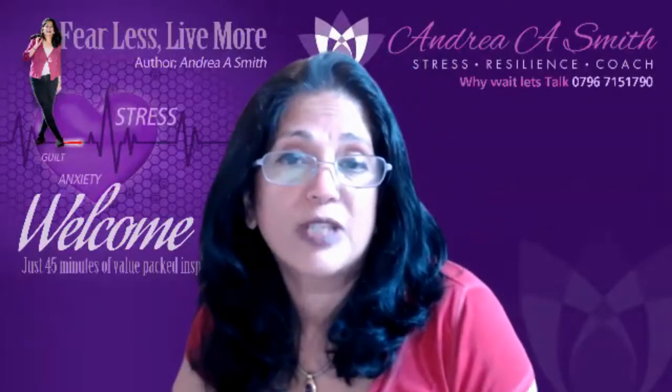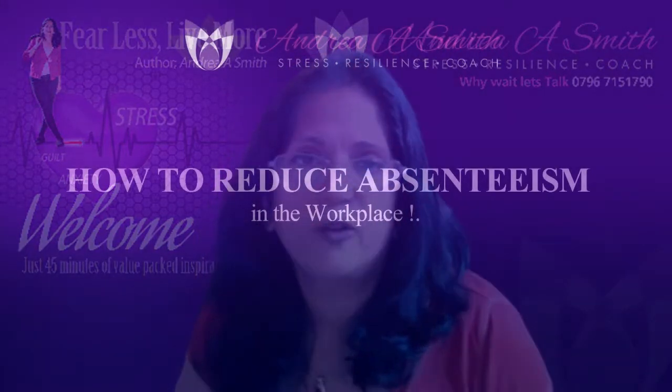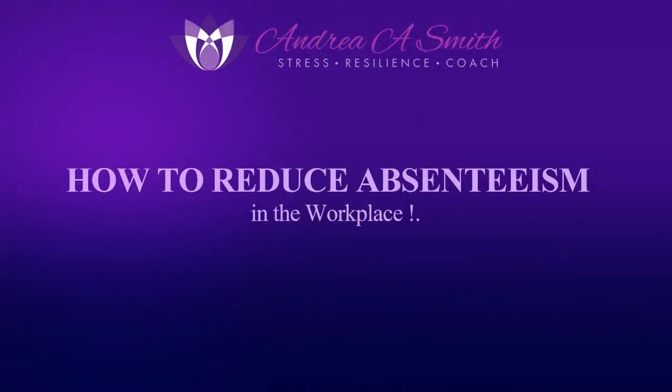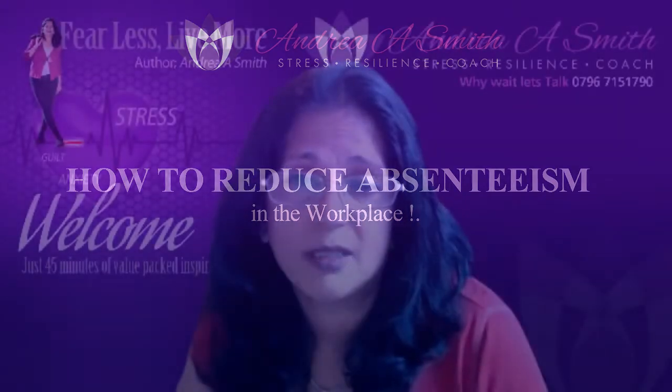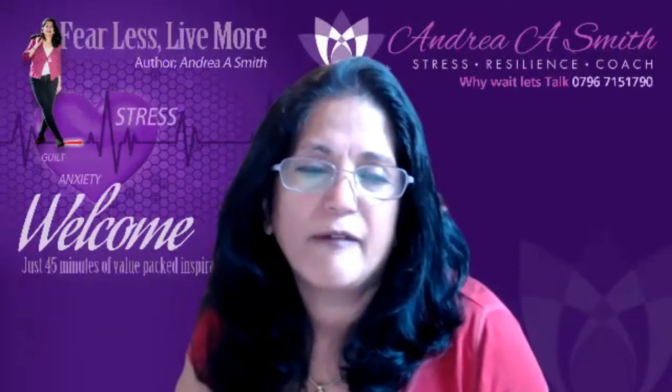How do you reduce absenteeism in the workplace? A successful wellness program needs to be in place to encourage and incentivize employees to move more, eat well, drink less alcohol, and spend less time at their desks. It can increase healthy behaviors like exercise, decrease unhealthy behaviors such as smoking and alcohol consumption, and help people adopt and maintain healthy behavior.